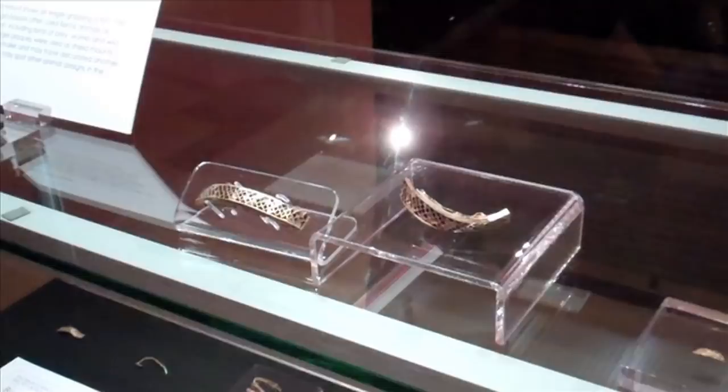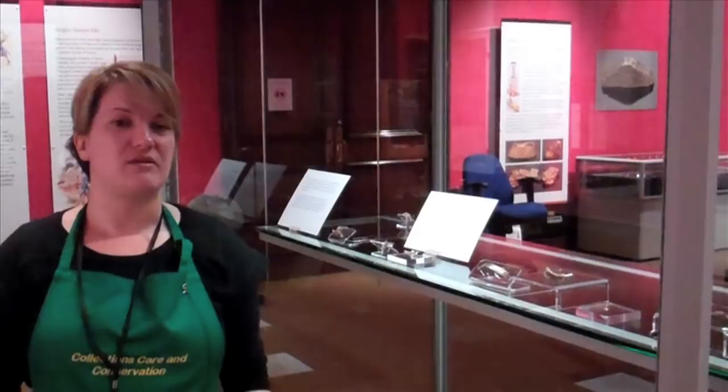Follow me now into the conservation studio where I'll be explaining a bit more about garnet cloisonné and my personal involvement and project.